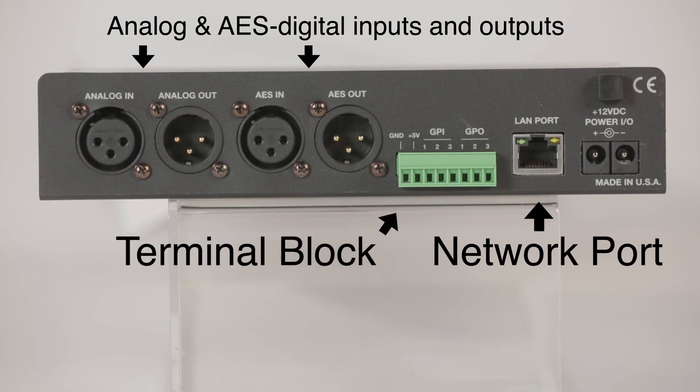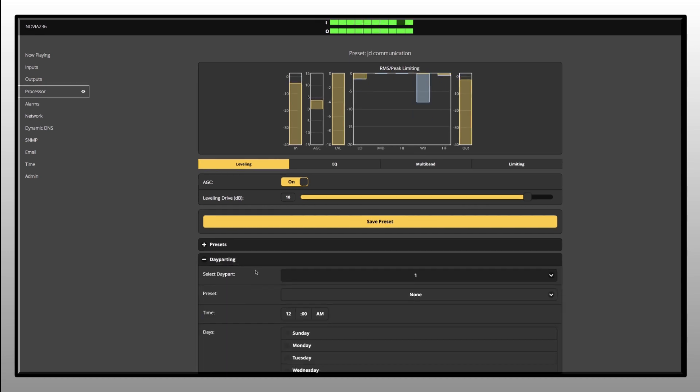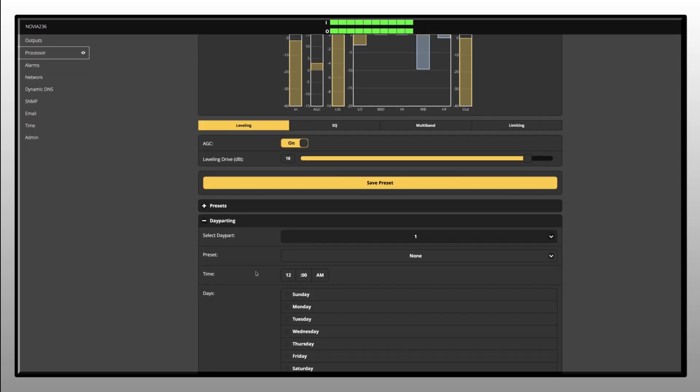A terminal block with a series of connections interfaces with remote control equipment. An intuitive web interface enables remote setup, control, and monitoring of the 236. There's also an onboard real-time clock that allows you to program day parting to automatically adjust your audio presets according to your programming day.